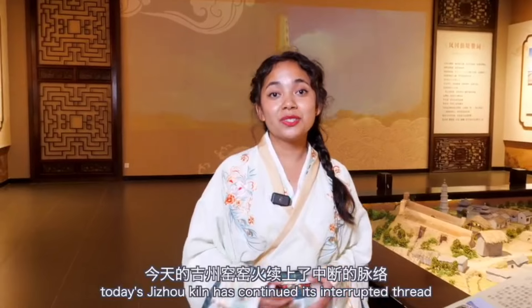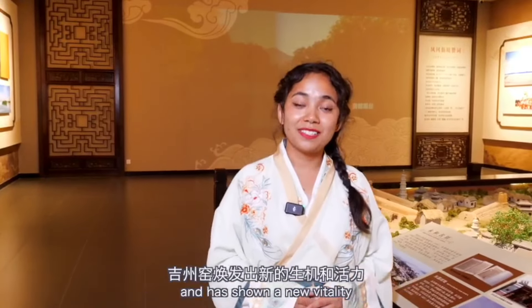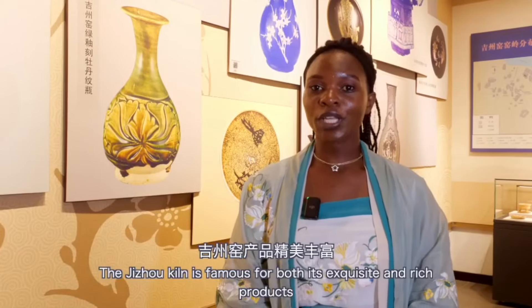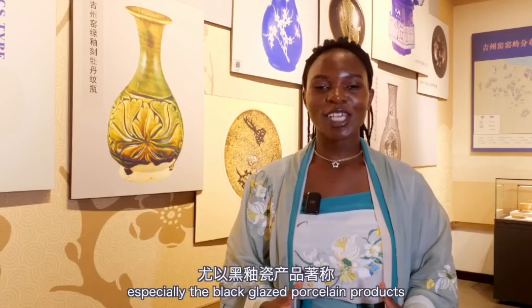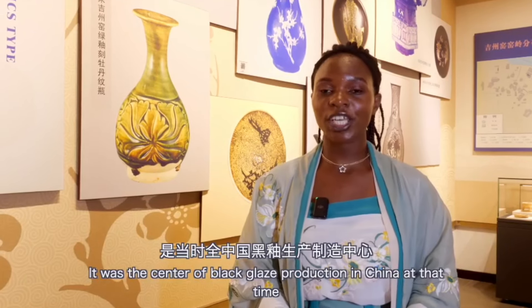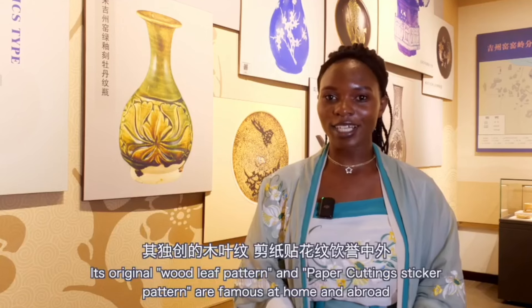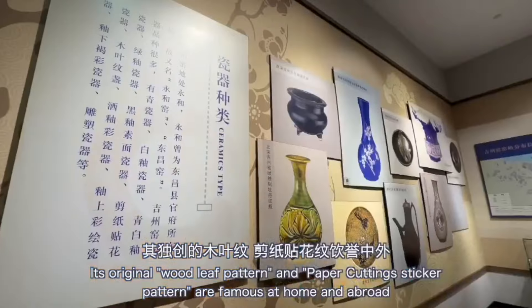Fortunately, today's Jijo kiln has revived its interrupted traditions and shown new vitality. Jijo kiln is famous for both its exquisite and rich products, especially the black glazed porcelain. It was the center of black glazed production in China at the time, and its original wood leaf patterns and paper cutting sticker patterns are famous at home and abroad.